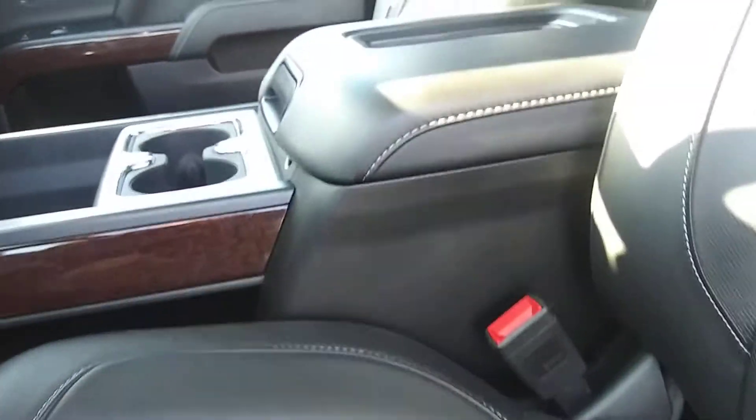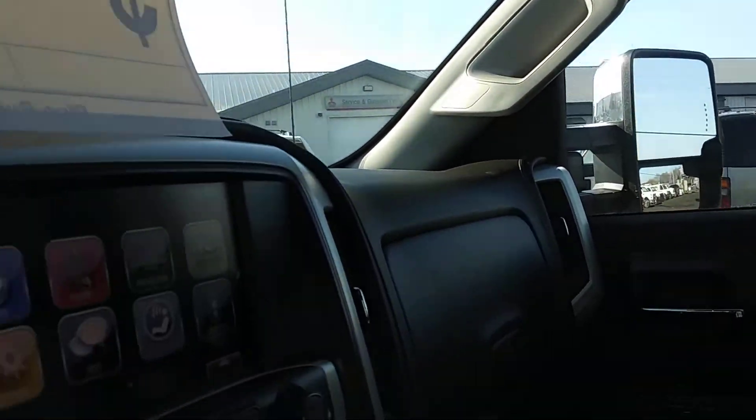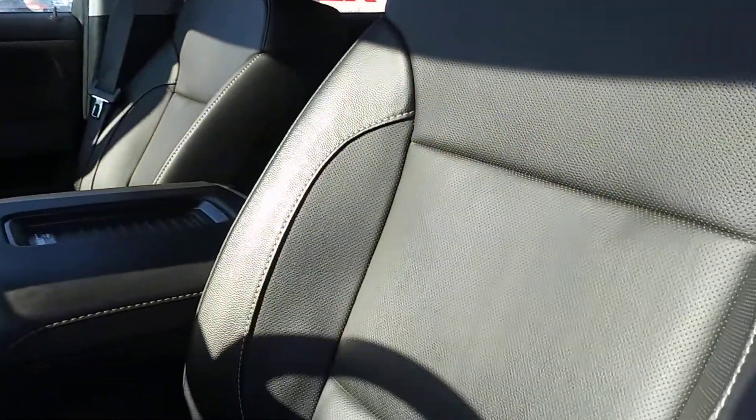So you can see that this driver's seat, in and out, barely even worn. This truck is immaculate — 17,000 miles. This truck is like brand spanking new. Give me a shout, Don Robinson Mitsubishi.